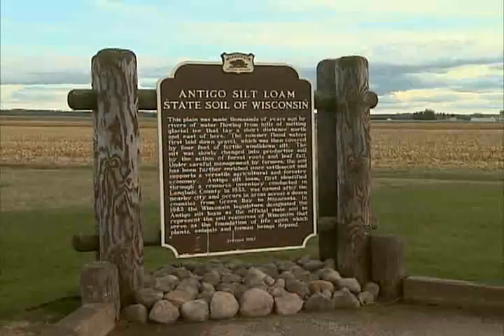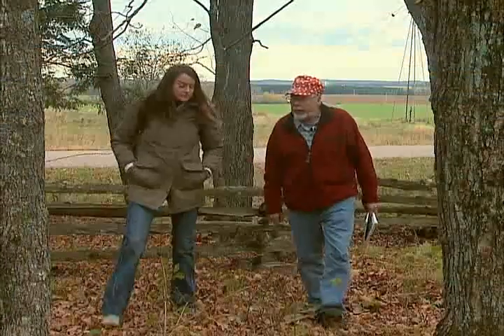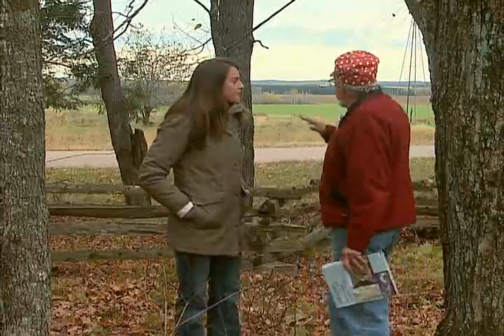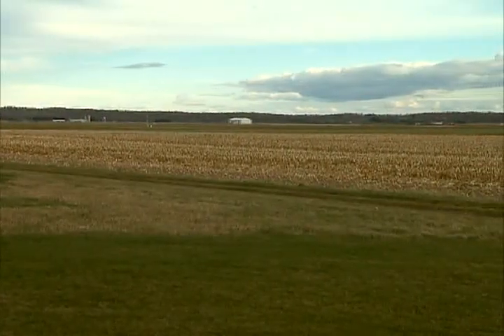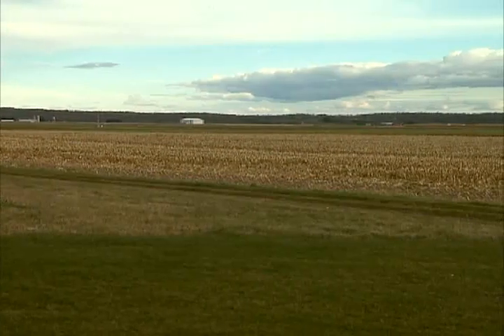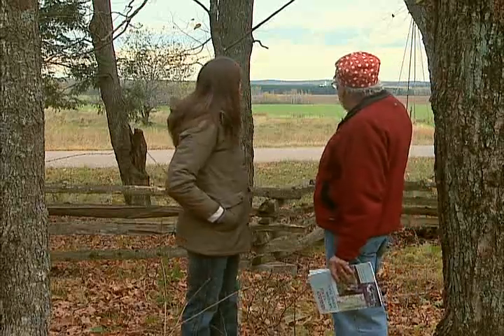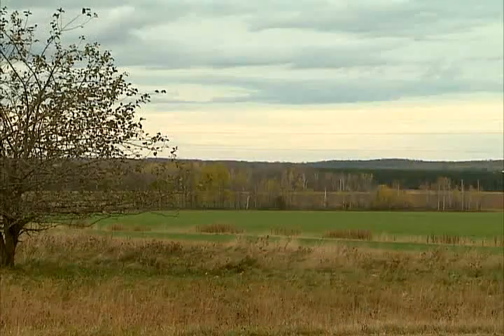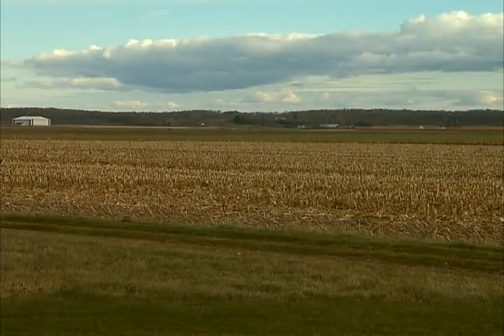These glaciers also helped create another vital asset to the area. We're just north of Antigo, right at the edge of the Parrish Moraine. And if we look out this way, you can see agricultural fields on a really flat surface. That's called the Antigo Flats, and that was an outwash plain. When the glaciers sat here at the moraine, streams were coming off the glacier and carrying sand and gravel out across that flat plain and down toward the south — and that results in really high quality farmland.